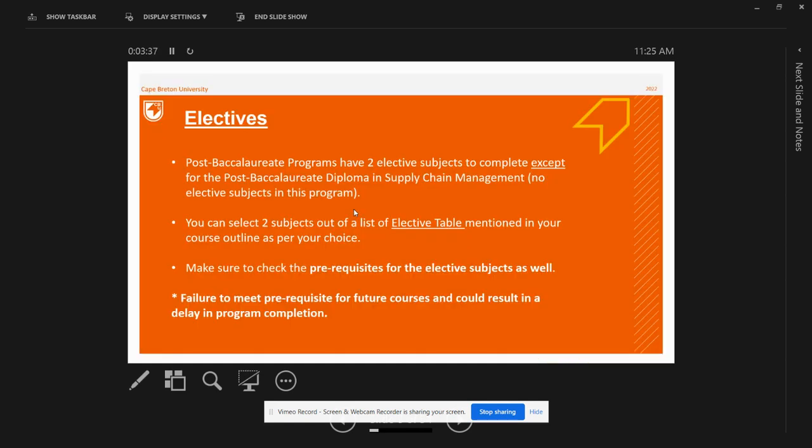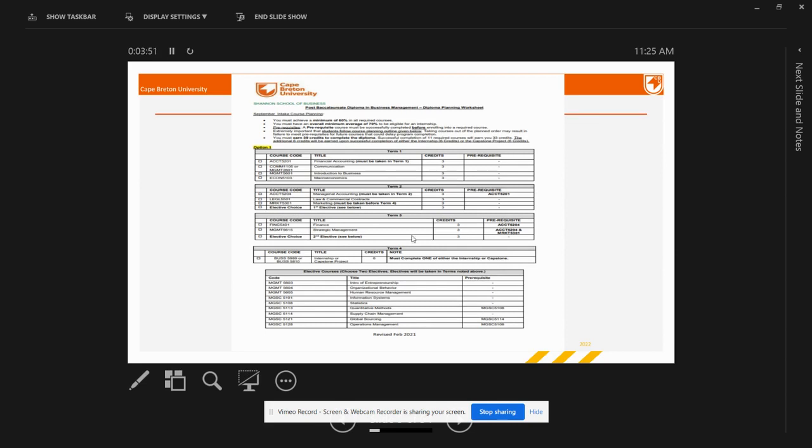Except for Supply Chain Management students, post-baccalaureate diploma programs have the option where students can choose two elective courses to study. There is an elective table in your course outline from which you can choose two elective subjects. You can only register for elective courses mentioned in your course outline — any course outside the elective table will not be considered part of your curriculum. Do not forget to check if elective subjects also have any prerequisites before you register for them.